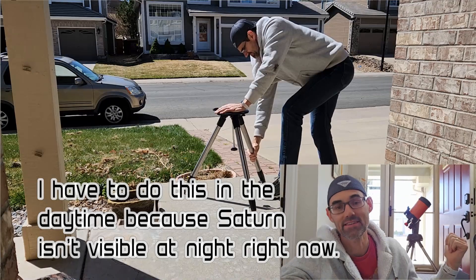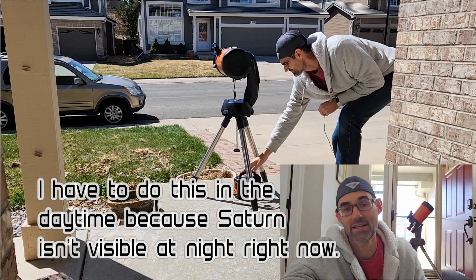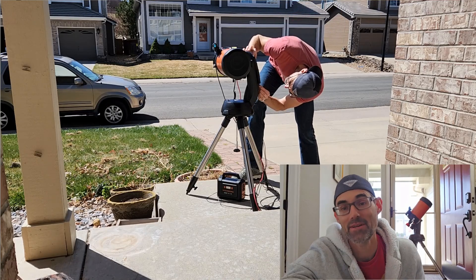So I'm going to go get the telescope set up and we're going to go take a look at this. The way I'm going to do this is I'm going to go to Venus first because it's very close to Saturn in the sky. I'm going to get focus on Venus, and then once I get that, I'm going to drop down to Saturn and see if we can see the rings. Let's do it.